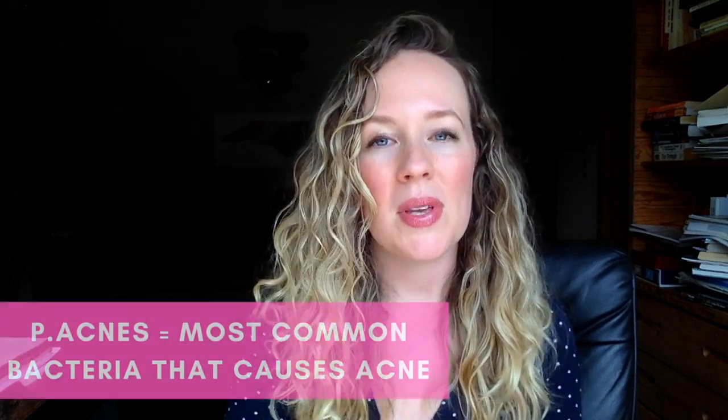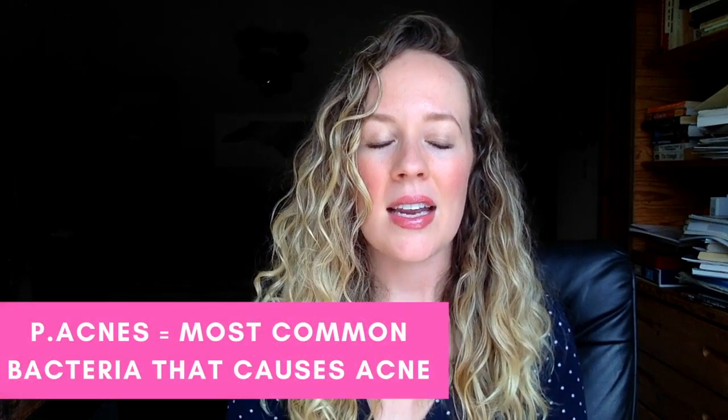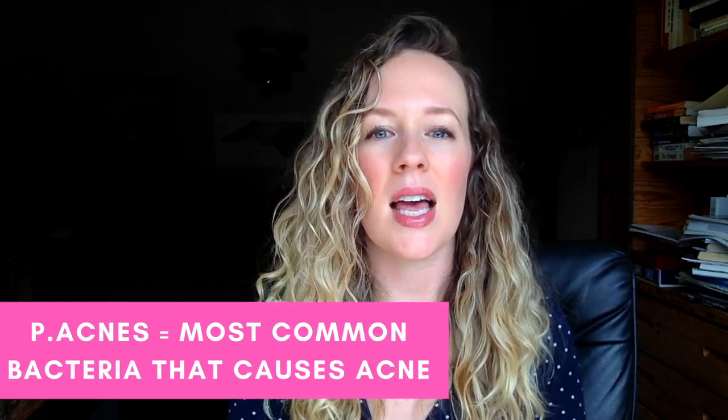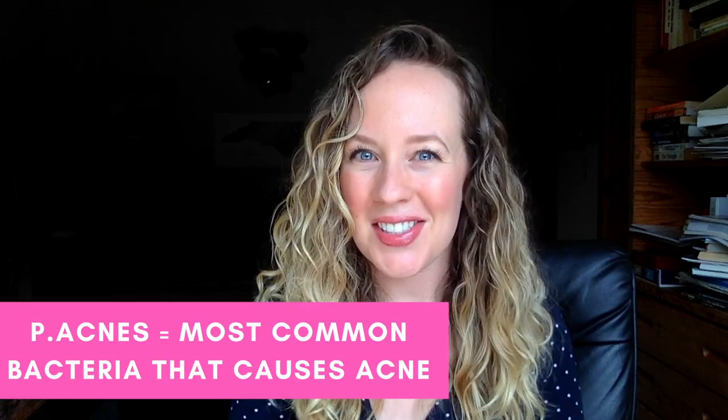Is it regular acne or fungal acne? How can you tell? Our skin is covered in organisms all the time. One of the most common types of bacteria that sits on our skin all the time is called P. Acnes, and it's most commonly treated by using antibiotics — things like minocycline, tetracycline, doxycycline — things I know I took for my acne, and they're designed to kill off the bacteria.